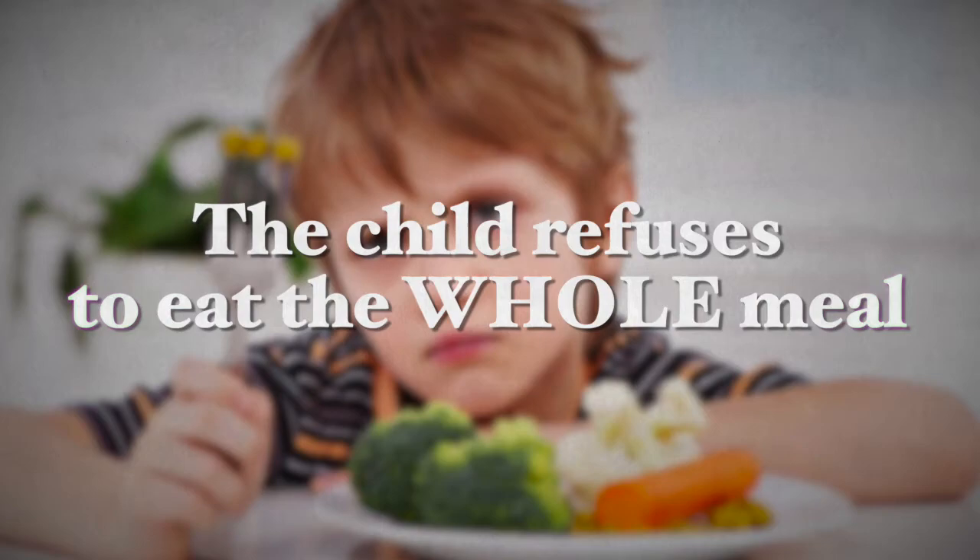Or even worse, the child refuses to eat the whole dish only because of a few peas found there. So with so many options available today, many kids will not eat vegetables even as a side dish. So how can you prevent a frenzy over vegetables from happening every single day? Well, there are a few secrets you can employ to get them to eat their vegetables and eventually even enjoy them.